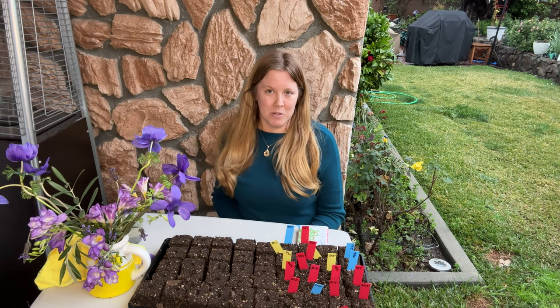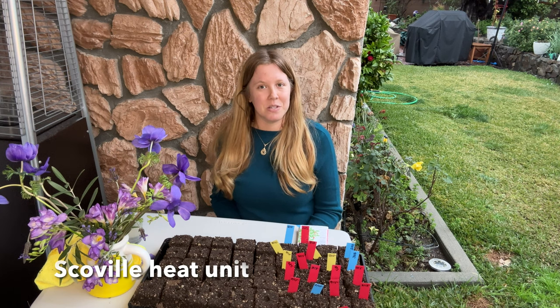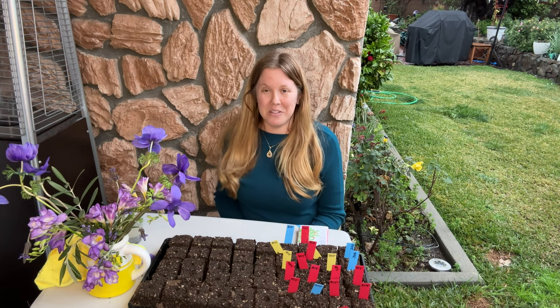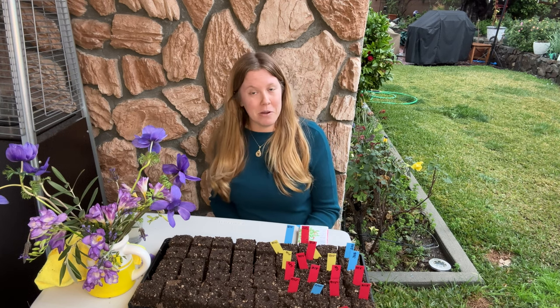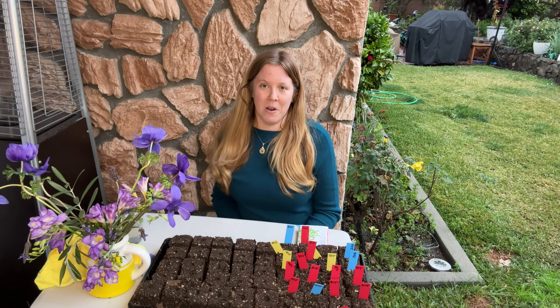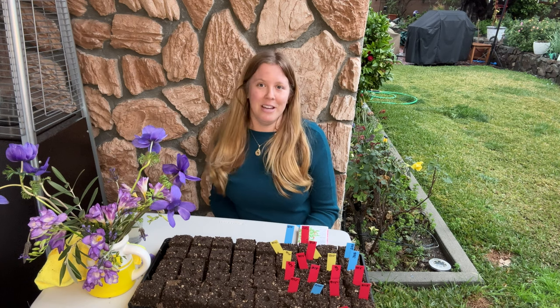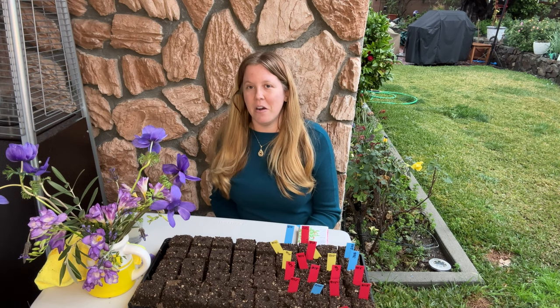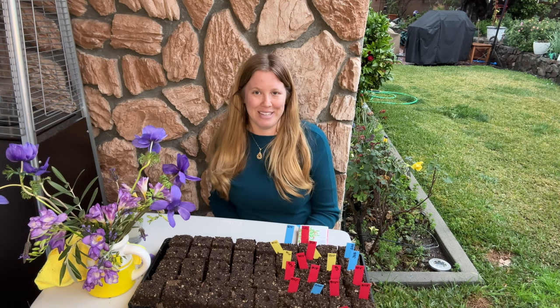When we talk about peppers, we have to talk about the Scoville heat unit. The Scoville heat unit tells you exactly how hot a pepper will be. It goes from zero, which is very mild like a shishito pepper, to very, very hot like a habanero, or even hotter — the ghost chili, the Carolina Reaper — all very hot chilies that I do not enjoy eating and am not recommending today.